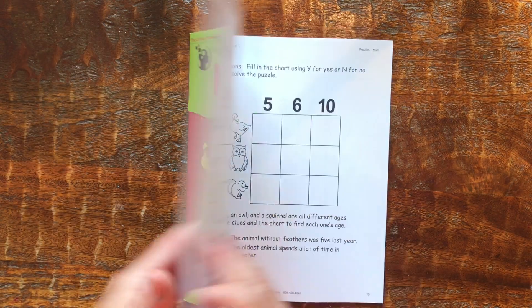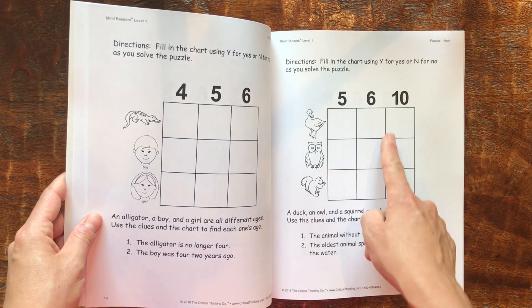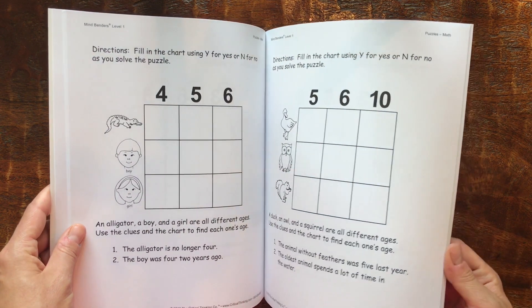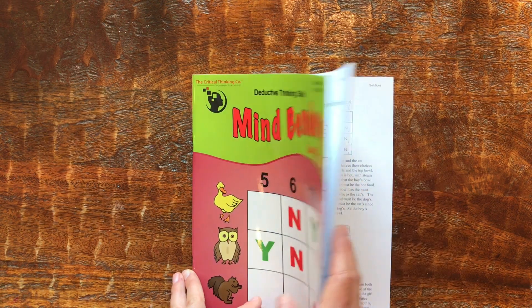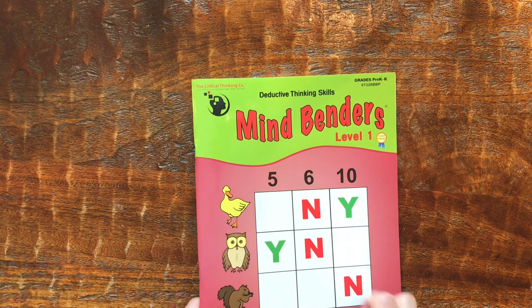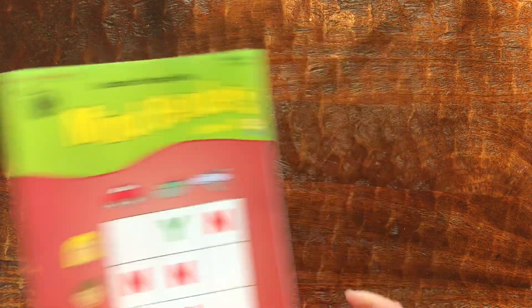Then we transitioned into these logic grid puzzles, which I just love — I remember doing them as a kid. He took a little while to get the hang of how to work them. For instance, if he figured out the duck was six years old and put a circle there, it was hard for him to know he had to put X's down and X's across. But by the end of kindergarten he figured that out and was a lot more independent. I would read the two clues to him and let him work on it. We actually tore these out of the book since it's consumable, so I re-bought this for my daughter. This first one is pre-K/K, but in my opinion it's more of a K book. I also picked up a grade one and two for my son for this year — it just adds more squares — and I'm excited to see if he really takes to these.